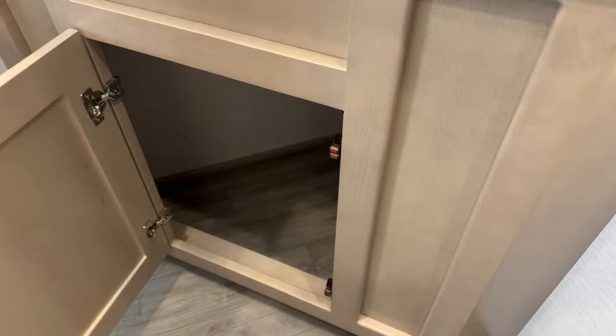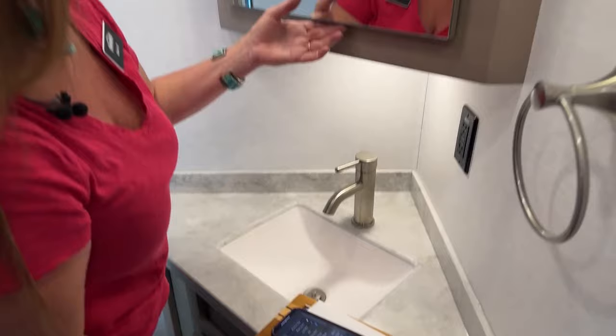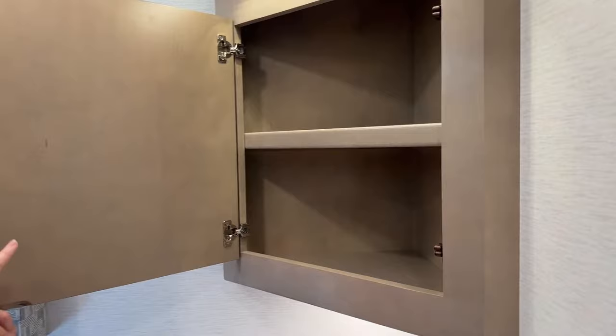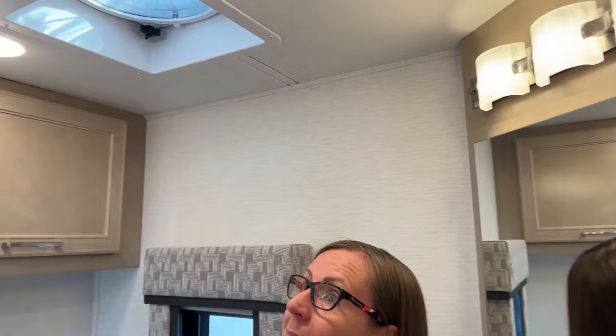Just a nice place for cleaning supplies — you don't have to keep them in the kitchen, you can keep them here. Look at the size of this beautiful medicine cabinet. This is a great place if you're up first and want to keep your flat iron or hair dryer. Also for things like tissue boxes — things you just can't leave on your countertops when you're going down the road. Of course, we also have another fantastic fan here with the rain sensor in this mid-bath.